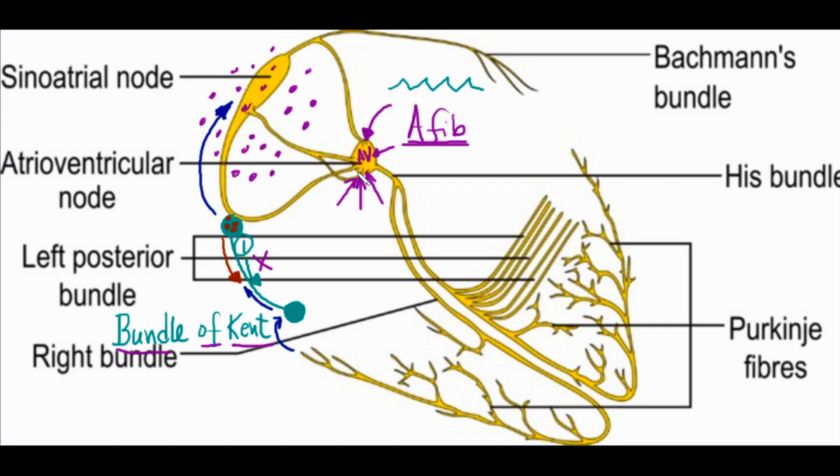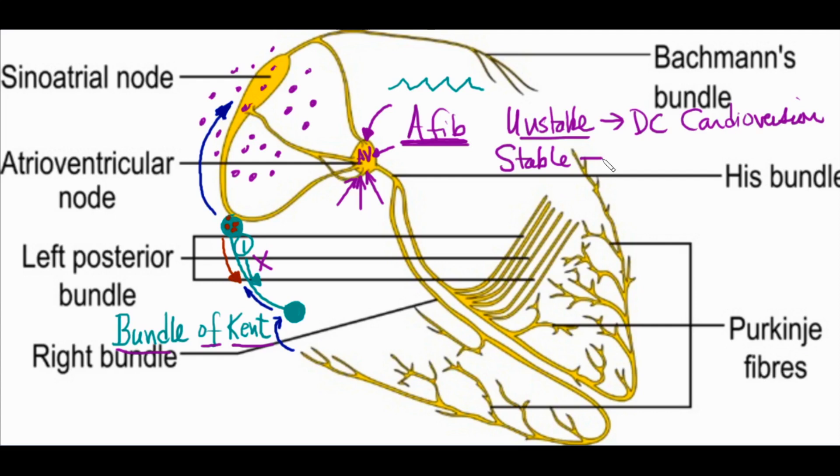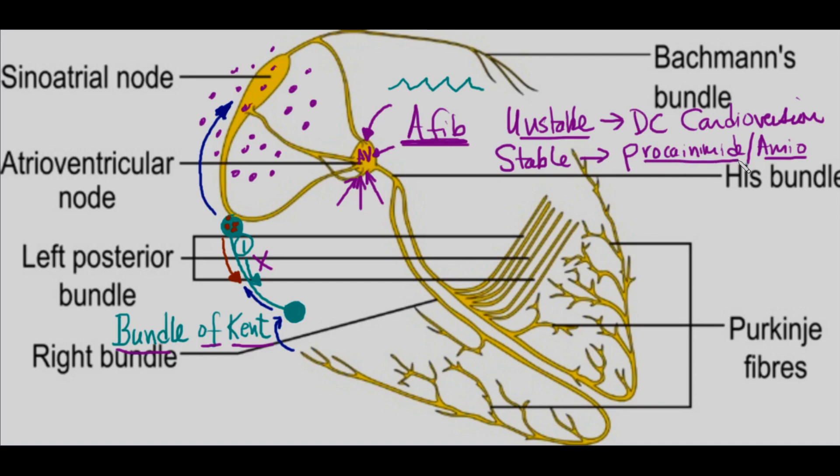Remember: WPW with atrial fibrillation — you really want to get them out of atrial fibrillation as quickly as possible. If the patient is unstable, go to synchronized DC cardioversion. If they are stable, do not use the non-dihydropyridine calcium channel blockers like verapamil and diltiazem — that will just make the heart rate go faster and may cause ventricular fibrillation. If stable, use medications like procainamide or amiodarone.